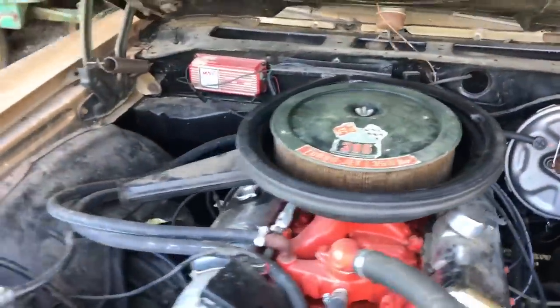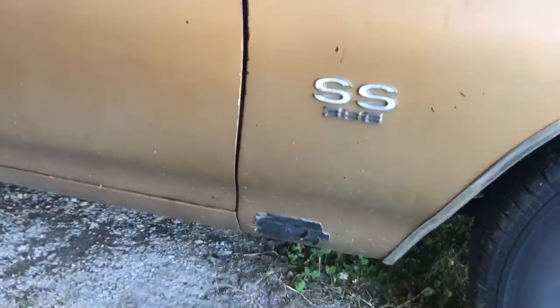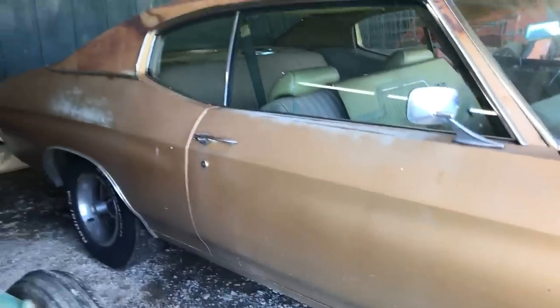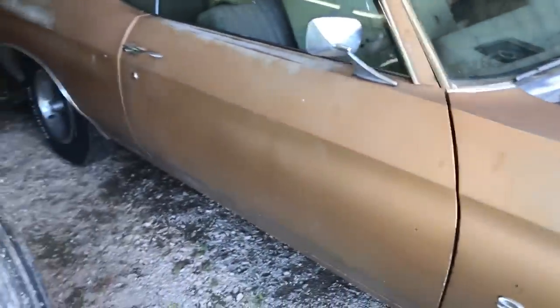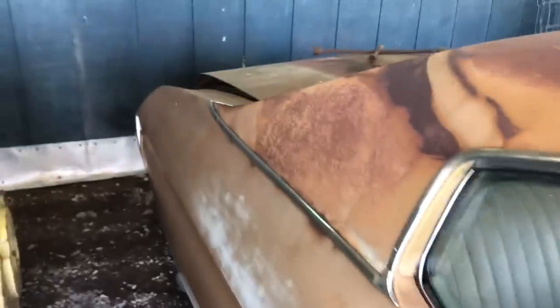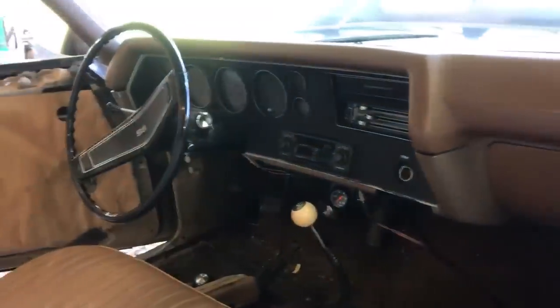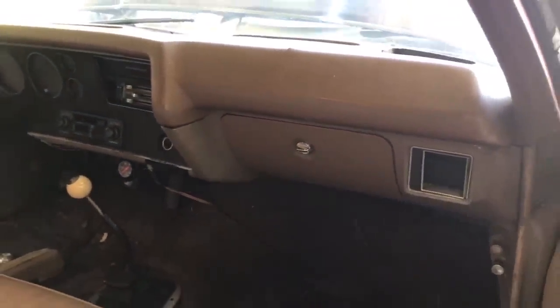Now let's go down the passenger side of the car. There's a little rust down low here — nothing major. Every bit of this car can be used if it were to be restored: fenders, hood, doors, quarters, floor pans — nothing will have to be cut out in my opinion. You can see the remnants of the black vinyl top where it was ripped away. From the passenger side you can see the Hurst shifter, of course, and the dash pad which has been replaced.